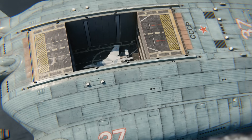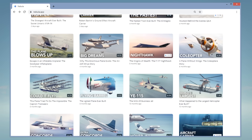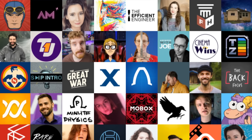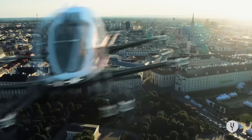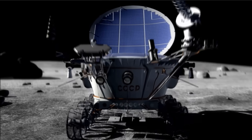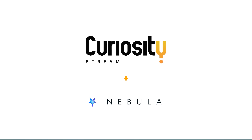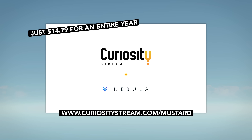You can learn more about Bartini's most ambitious design in my latest video available right now on Nebula — a streaming platform where you can watch videos without advertisements or sponsor messages, and access a growing number of exclusive never-released Mustard videos. Nebula is free when you sign up for CuriosityStream, a streaming service with thousands of big-budget award-winning documentaries covering science, technology, history, and nature. Get an entire year of both CuriosityStream and Nebula for less than fifteen dollars by going to curiositystream.com/mustard and using the promo code mustard when you sign up.